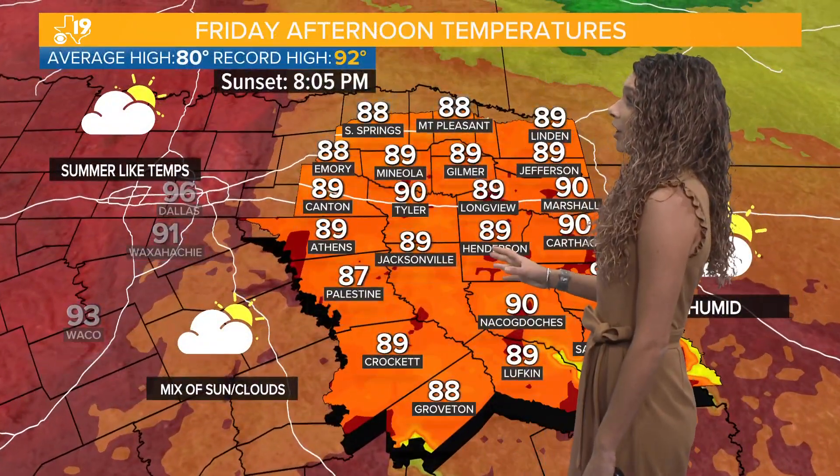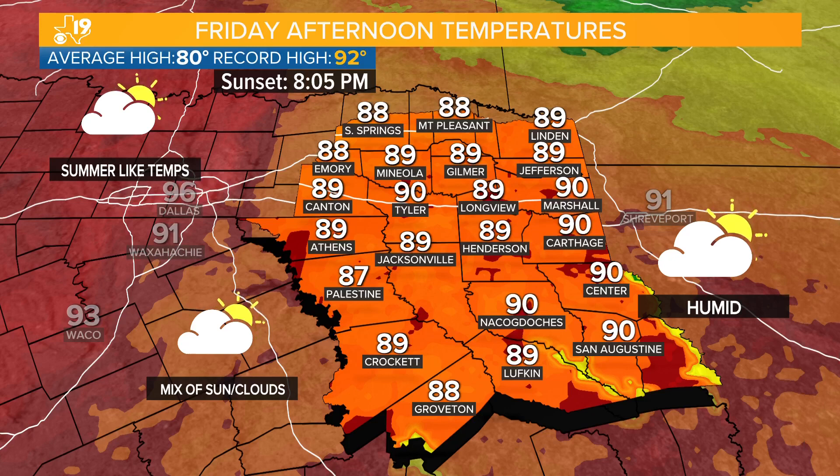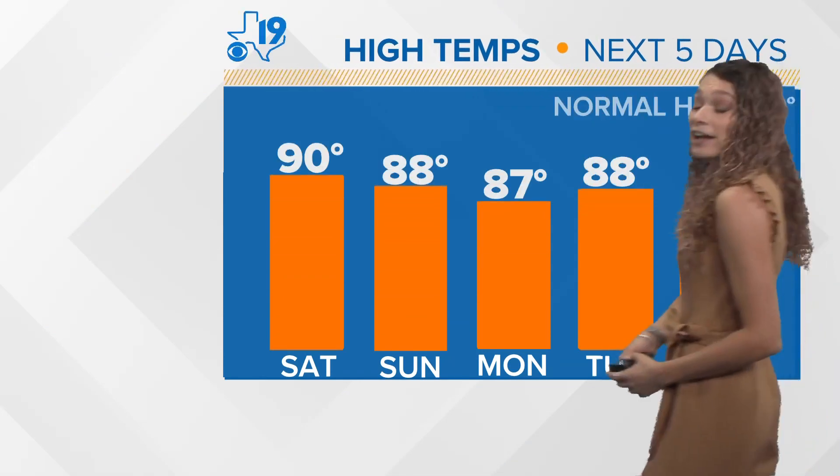Our high temperatures today — we could make it to our first 90 degree day of the year. It'll be a mix of sun and clouds and we'll definitely feel those summer-like temperatures across the region, but it's going to be humid. So maybe a hair-up kind of day because you'll be sweating and your hair will be frizzy, especially if you have curls like me and Mariah — it's going to be hectic.